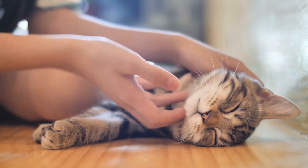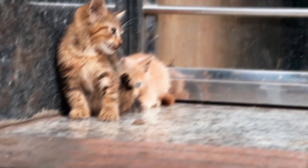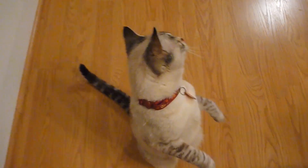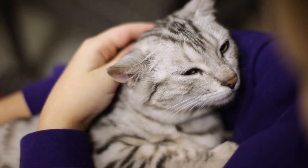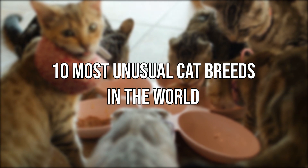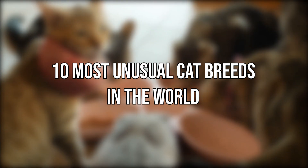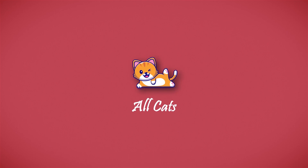We all love felines at the Discerning Cat, but we have to admit there are some cat breeds that stand out from the crowd. These are the breeds that don't really resemble other cat breeds and have quite uncommon features and traits. Take a look at these 10 most unusual cat breeds in the world.